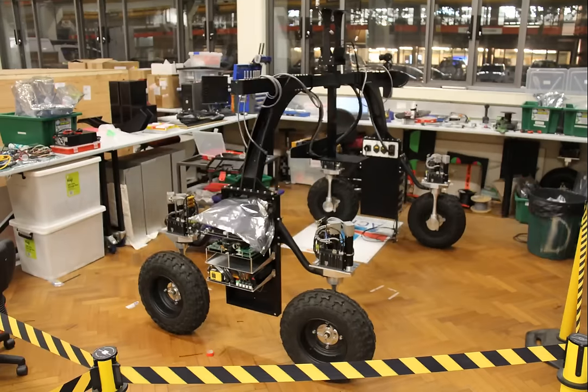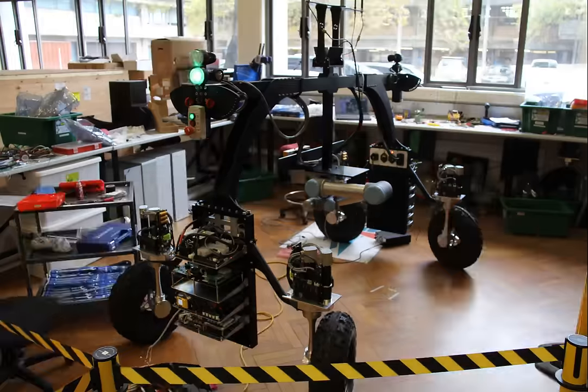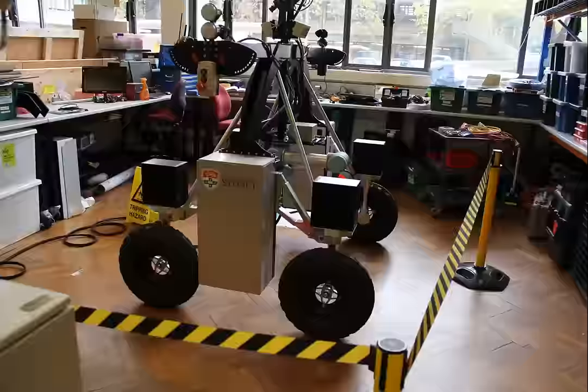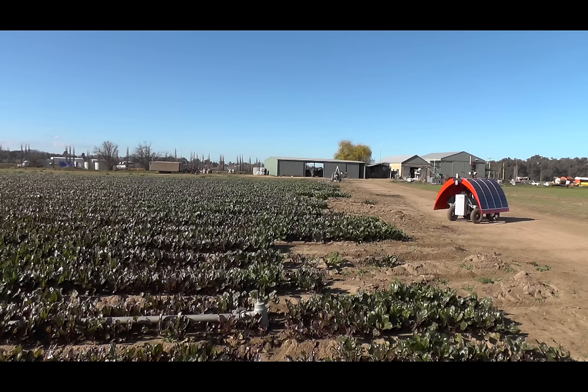As seen in our previous videos, the Ladybird is a flexible, omnidirectional platform that's capable of versatile manoeuvres. It's a solar electric powered vehicle that carries a variety of sensors and a manipulator arm.